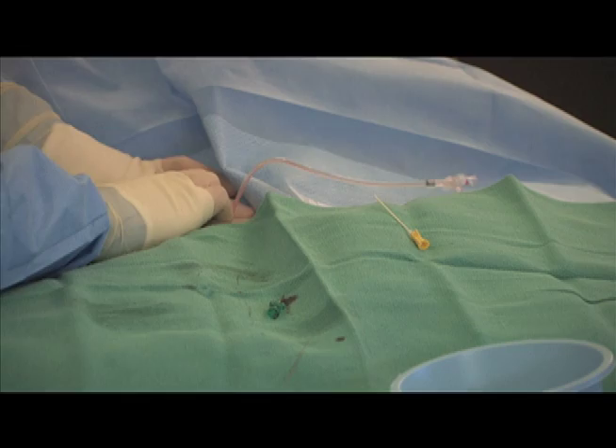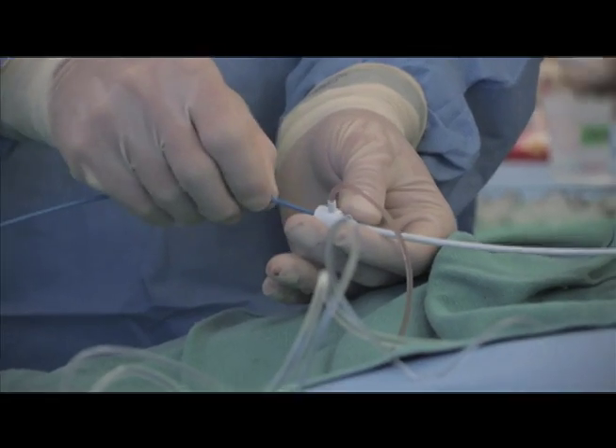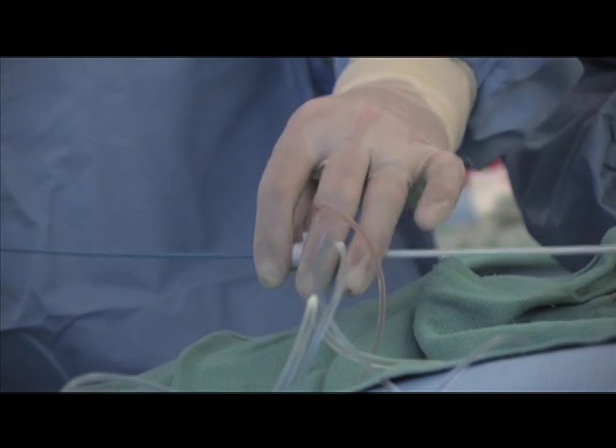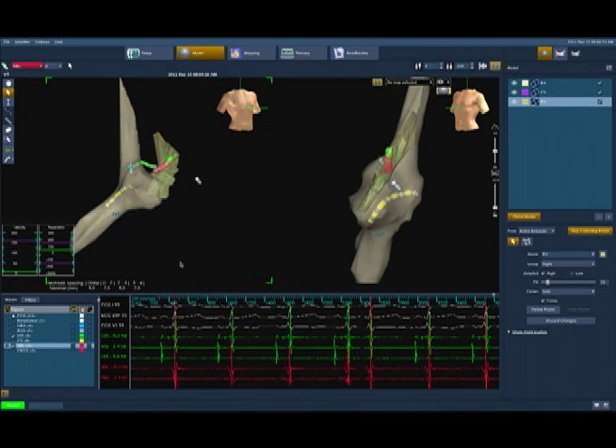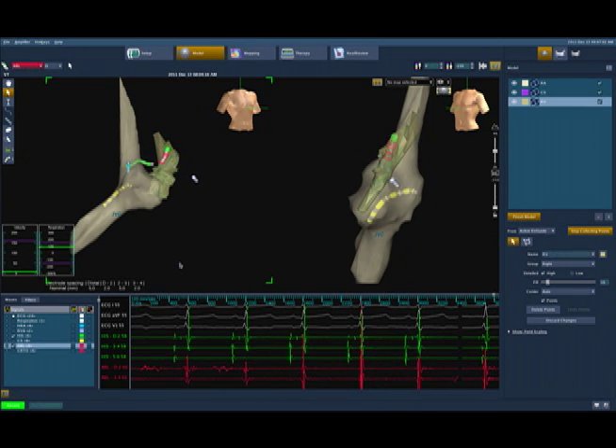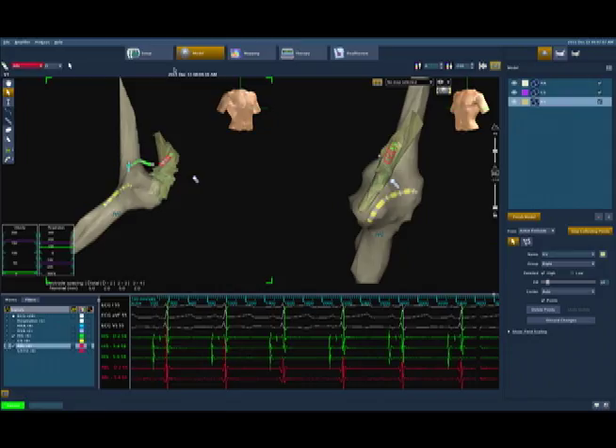After being prepped and draped, catheters, which are long, flexible tubes, are generally placed through the vessels in the groin and advanced to the heart. Once they are positioned in the heart, the signals can be used to analyze the normal and the abnormal conduction tissue.